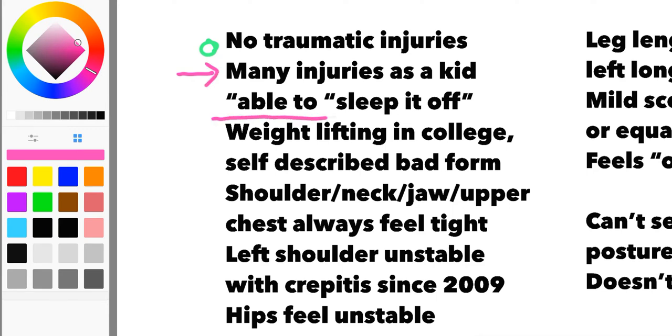In his own words, he was able to sleep it off — meaning he may have been a bit injured, went to bed, woke up the next morning feeling better. This is a younger guy. He's at that age, unlike some of us, where you can't just sleep things off as easily. He did do some weightlifting in college and self-described bad form. You can get away with a lot of that when you're younger, but it may cause problems later in life. In this case, it very well may have.